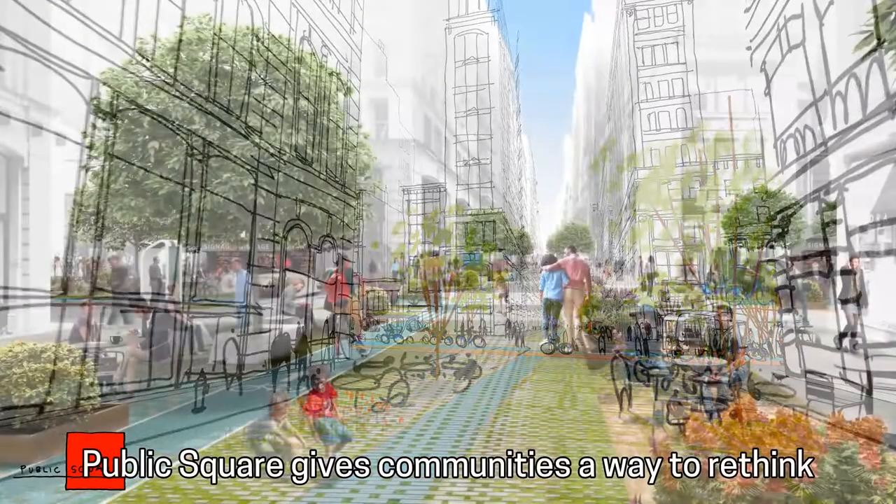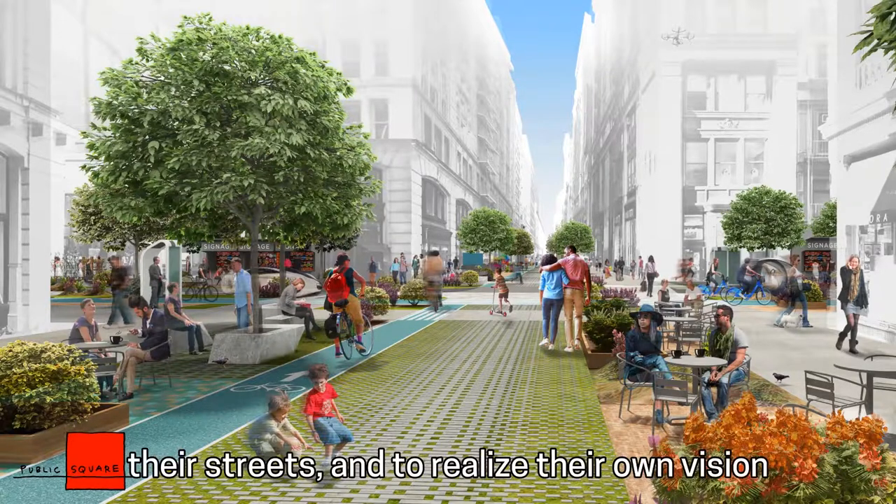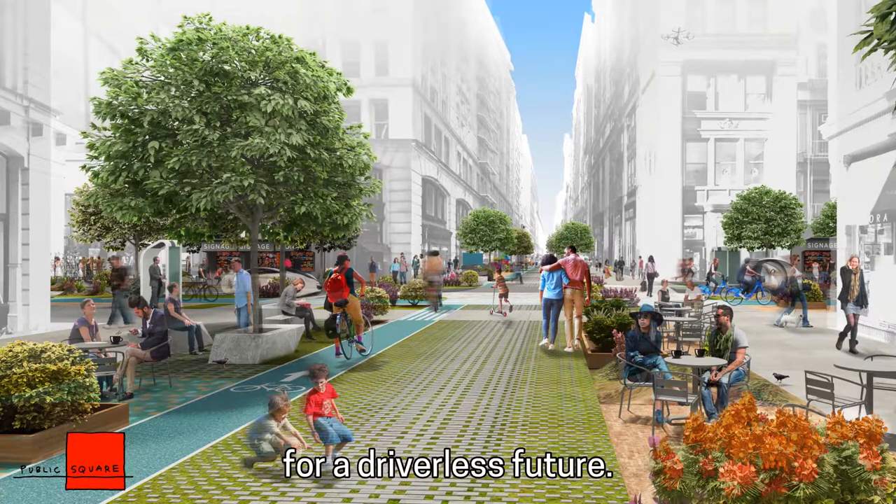Public Square gives communities a way to rethink their cities, to incrementally transform their streets, and to realize their own vision for a driverless future.